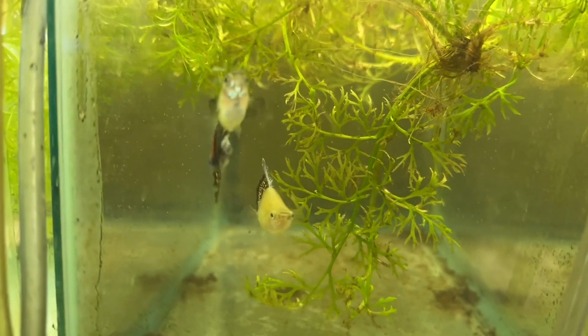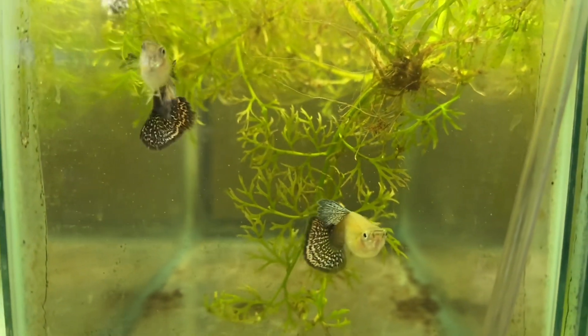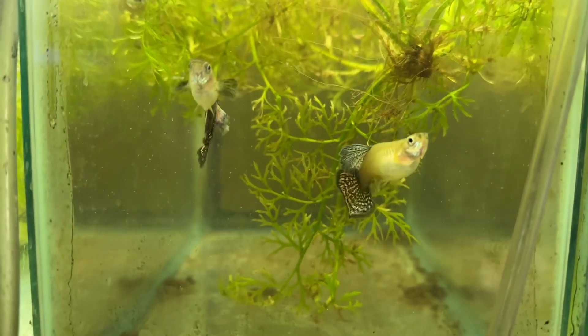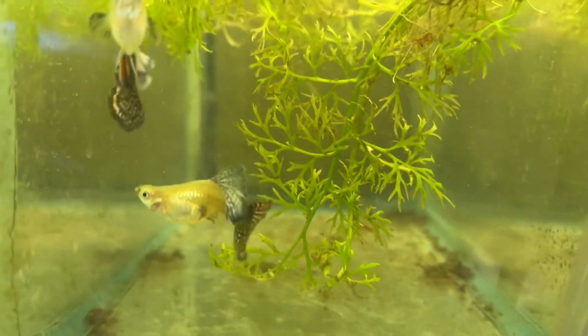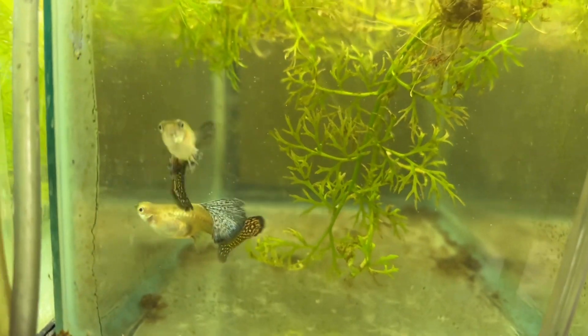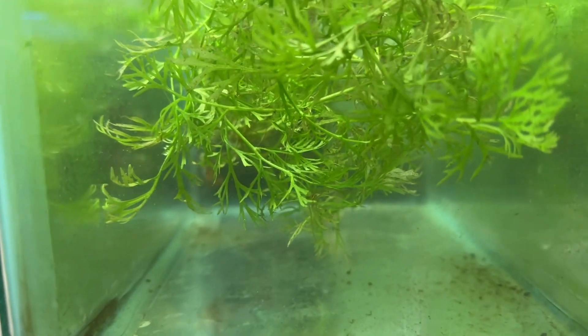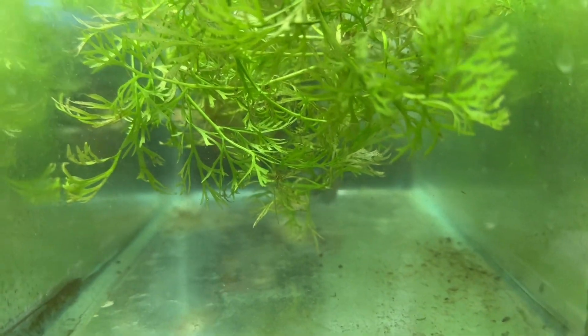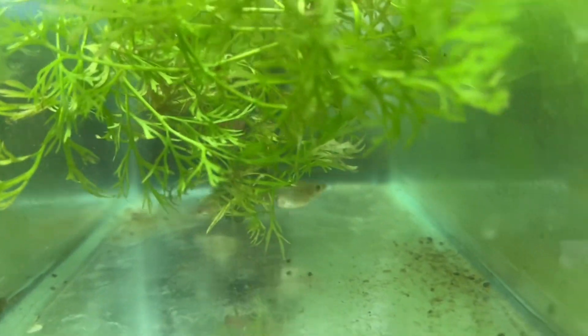Alright, hope everybody's been doing well. Finally got another video done. I've kind of been losing my voice at night from allergies or something, which I've really never had before. But these are the platinum red mosaic big ears, and somewhere in the plants there are the red dragons if I can get them to show up.